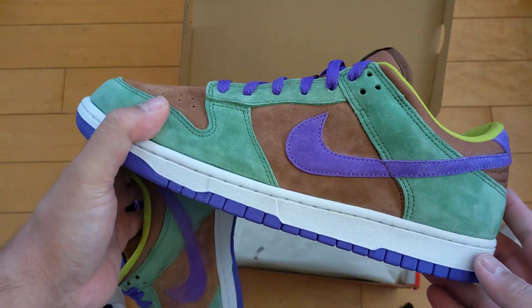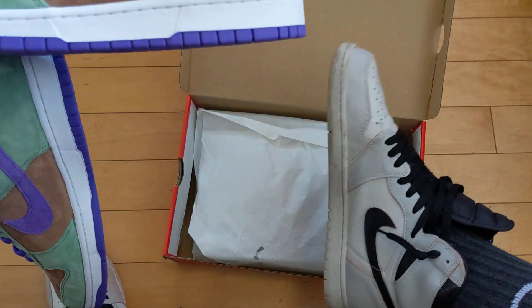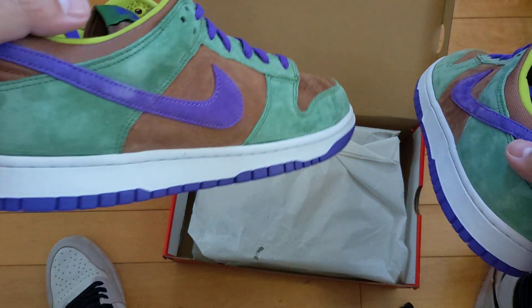But I'm more of a dunk high guy. Dunk highs are my thing — they're similar to Jordan 1s. I got my SB Jordan 1s on right now. New York to Paris — Paris to NYC, whatever.